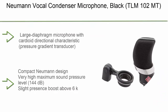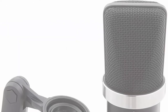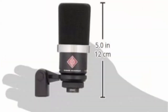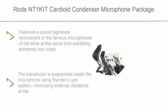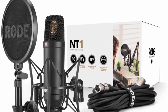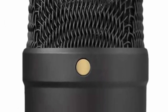Top 8: Neumann Vocal Condenser Microphone Black — TLM 102. Large diaphragm microphone with cardioid directional characteristic, pressure gradient transducer, compact Neumann design, very high maximum sound pressure level of 144 dBA. Top 7: Rode NT1 Kit Cardioid Condenser Microphone. Features a sound signature reminiscent of the famous microphones of old, while exhibiting extremely low noise — self-noise of only 4.5 dBA. The transducer is suspended inside the microphone using Rycote's Lyre system, minimizing external vibrations.